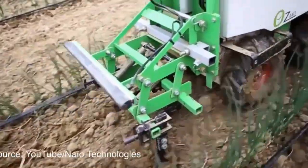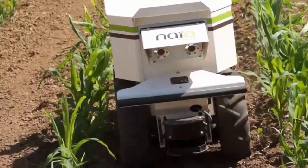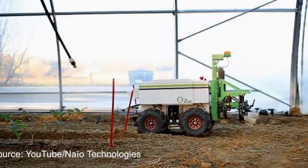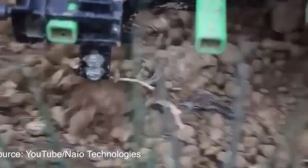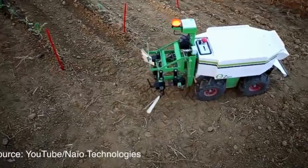Number 1 is Oz. Oz is a robot for mechanical weed control. It is suited to smaller vegetable producers managing between 1 to 10 hectares. Oz was developed in 2011 by the company Neo Technologies. This robot can weed up to 1 hectare of ground per day.